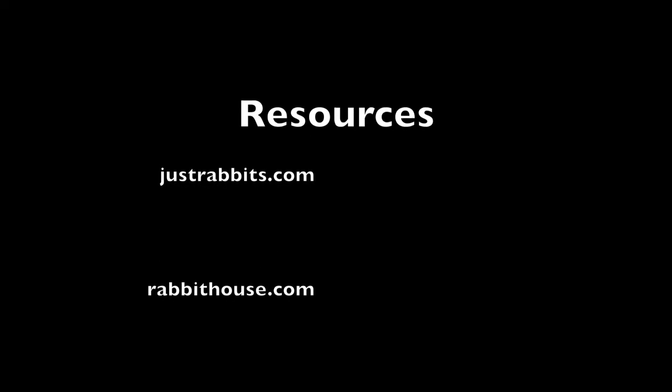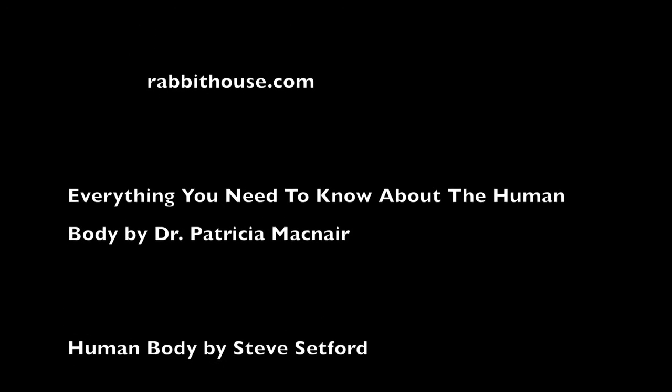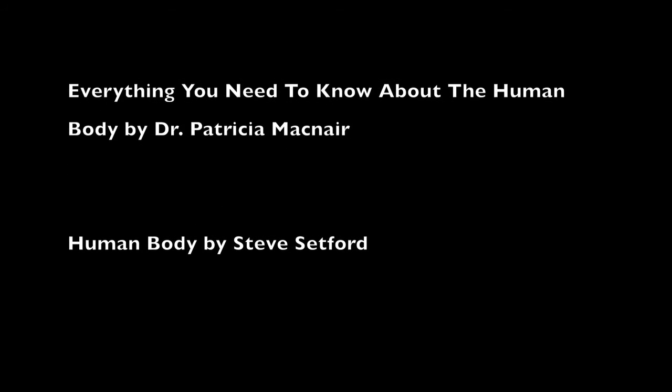Resources: Justrabbit.com, Rabbithouse.com, Everything You Need to Know About the Human Body by Dr. Patricia McNair, Human Body by Steve Setford.